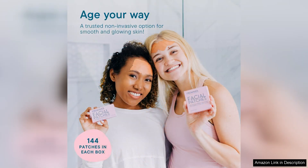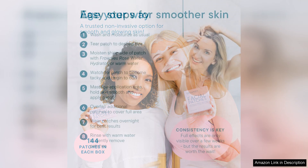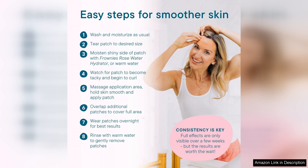The patches are comfortable to wear and don't irritate my sensitive skin, which is a major plus. After using them for a few nights, I did notice a visible difference in the smoothness of my forehead and between my eyes. The fine lines appeared softer, my skin felt more hydrated, and I loved waking up seeing my skin looking more youthful and refreshed.